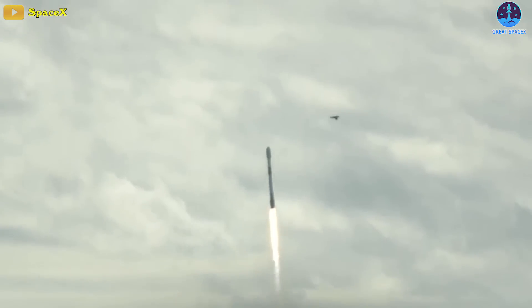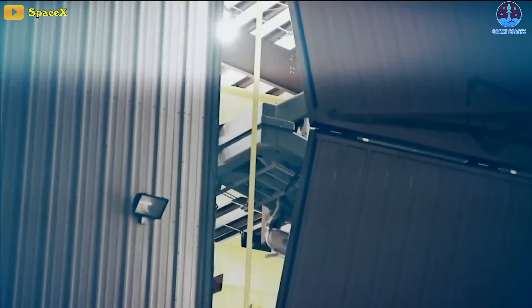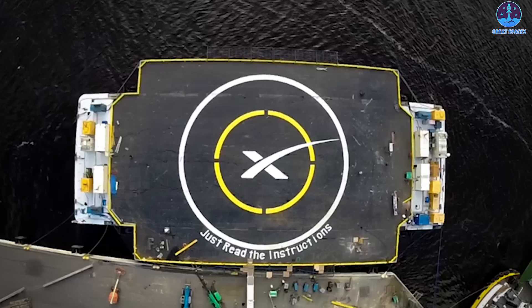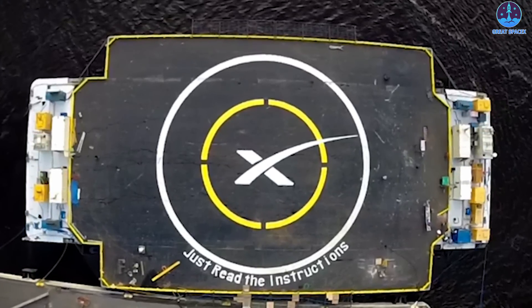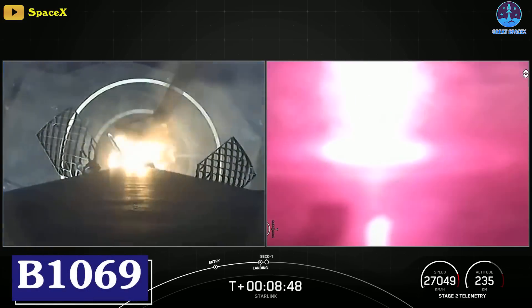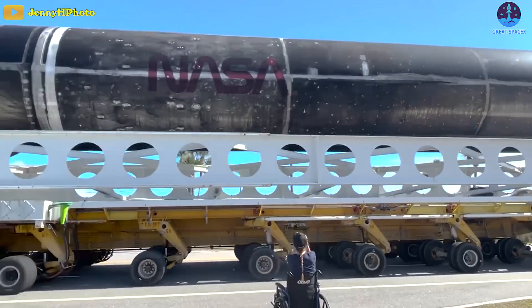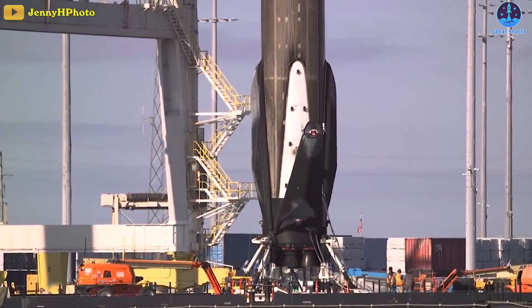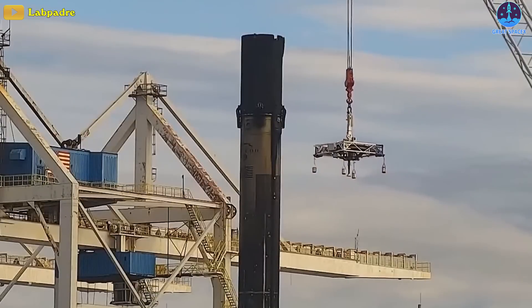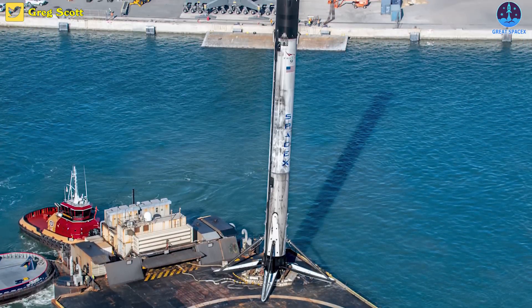Starlink 4-36 was SpaceX's 48th launch of 2022, and 56th launch in less than 12 months, so its Falcon launch program simply doesn't have time to waste. The drone ship Just Read the Instructions, or JRTI, returned to port with Falcon 9 booster B-1069 about 12 hours before the rocket was transferred from the ship's deck to a stand on SpaceX's Port Canaveral dock space. The company will now retract B-1069's legs and complete any necessary booster and drone ship refurbishment, ensuring both will be ready for their next missions in the near future.